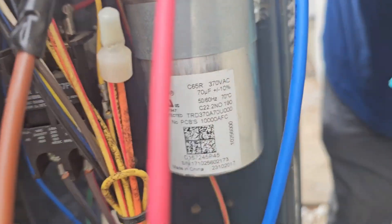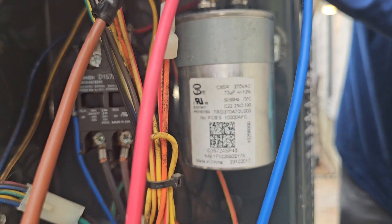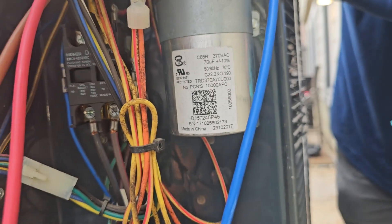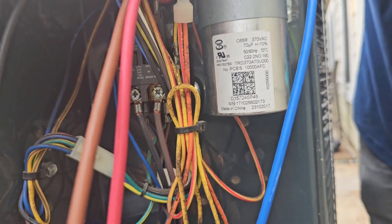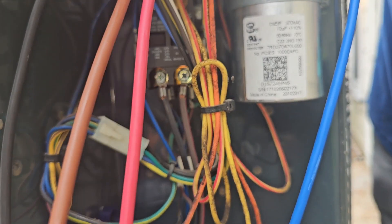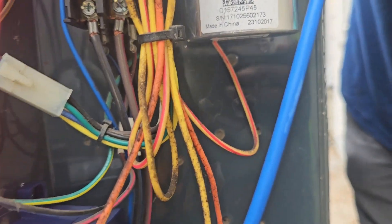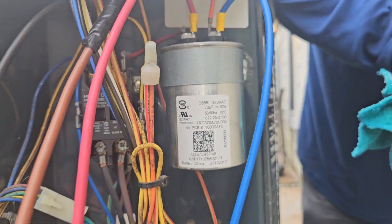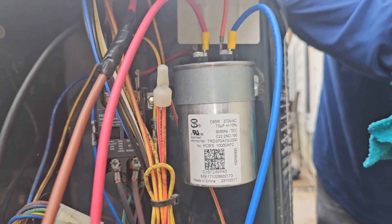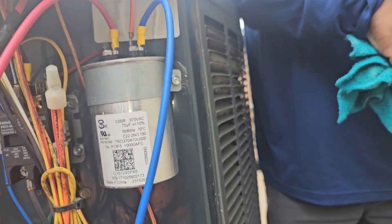We got everything done. On this capacitor here, normally four-prong means common, but the way they had it, they had the run wire from the compressor on the common side and the fan on the herm side. Both of these coming from the compressor, but they got them split up like that. I verified and we should be good to go here. We got everything hooked up.